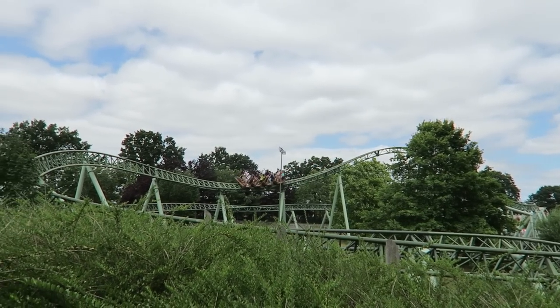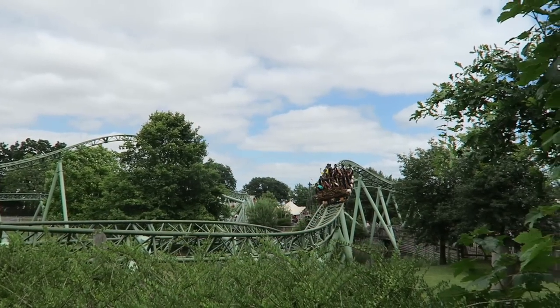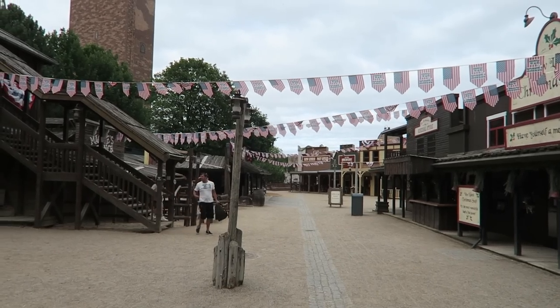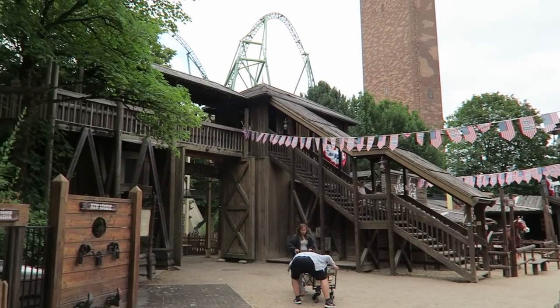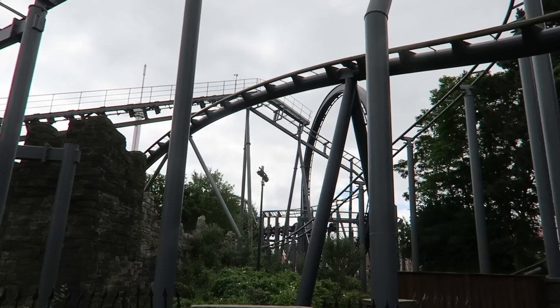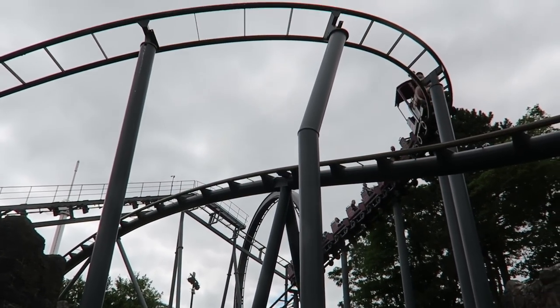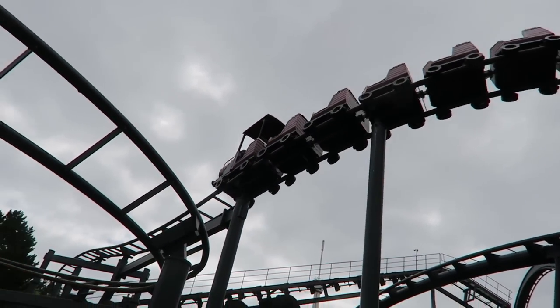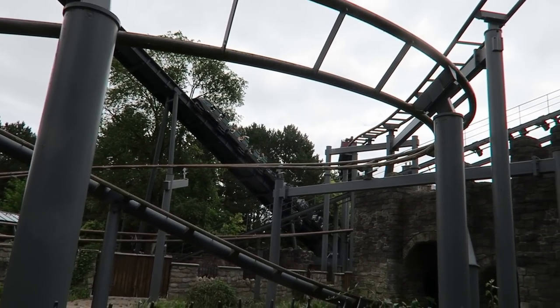The park spans 113 acres, but it is very easy to navigate. You have a main loop around the perimeter plus a series of pathways cutting through the center, allowing you to get from point A to point B quite quickly despite the park's size. It can be a bit tricky to locate the main entrance for a few of the coasters — you'll see the track flying above your head, but you may need to circle around the attraction to actually find the entrance.